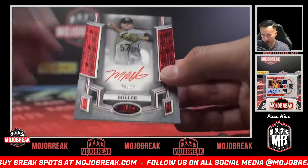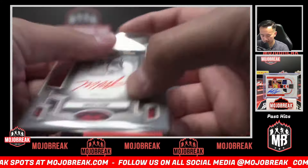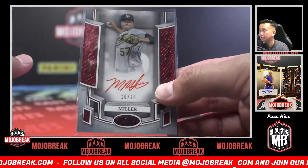And the dual jersey red foil, 6 of 25 with the red ink, going to the A's — who did hit as well. Not their first auto — breakout auto of Mason Miller!